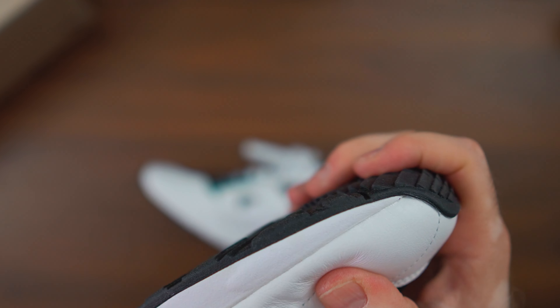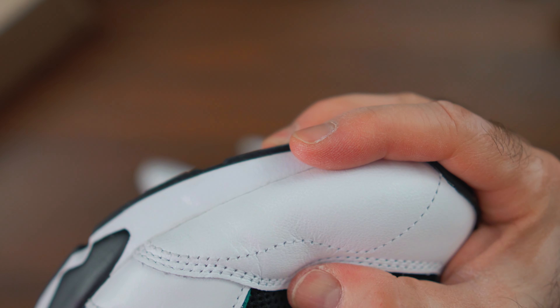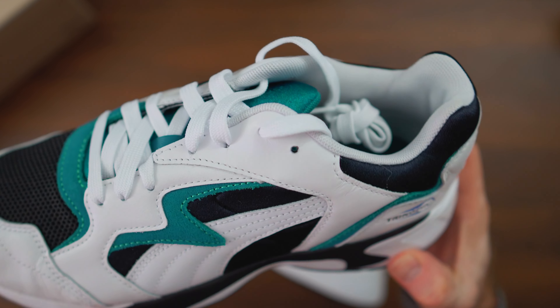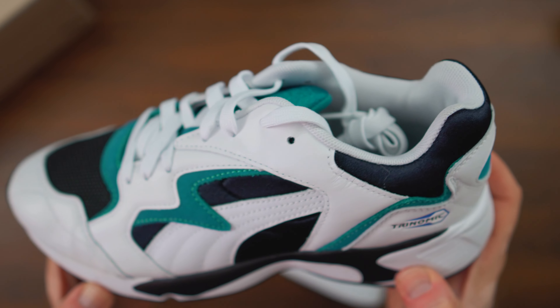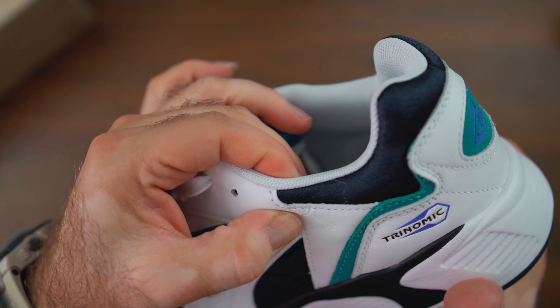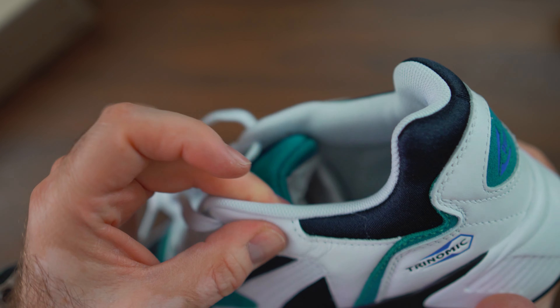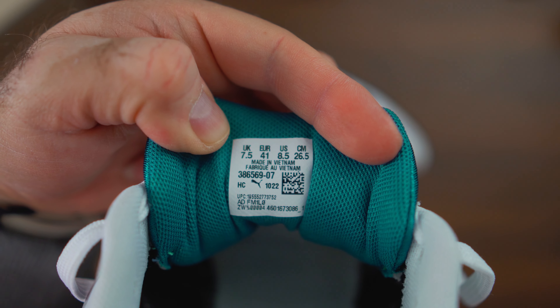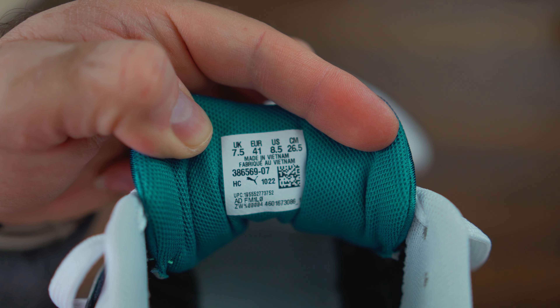We have the Trinomic logo right on the lateral side, and on the bottom you can actually see the cells inside — protected by translucent rubber on top, so you don't step on a nail or sharp glass and pop a cell. It's an extra layer of protection. The EVA here is extremely soft as well, just like on the Puma Blaze — put these on feet and they're super comfortable and enjoyable to walk around in.